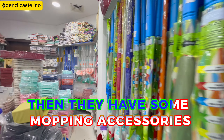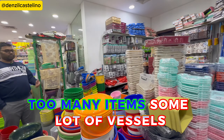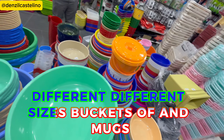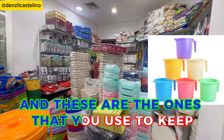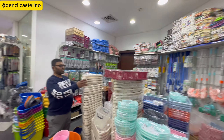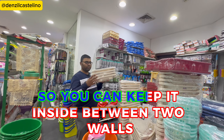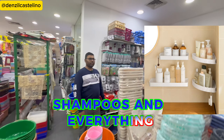They also have mopping accessories, lots of vessels, buckets in many different sizes, and mugs. There are corner storage units — angled so you can keep them between two walls to hold your soaps, shampoos, and everything.